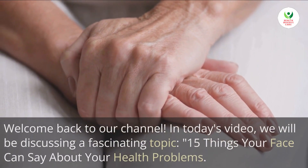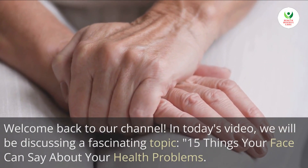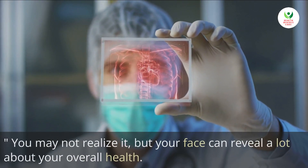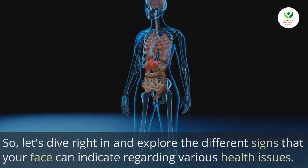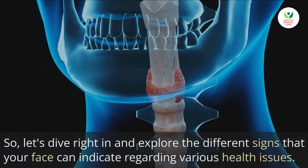Welcome back to our channel. In today's video, we will be discussing a fascinating topic: 15 things your face can say about your health problems. You may not realize it, but your face can reveal a lot about your overall health. So, let's dive right in and explore the different signs that your face can indicate regarding various health issues.